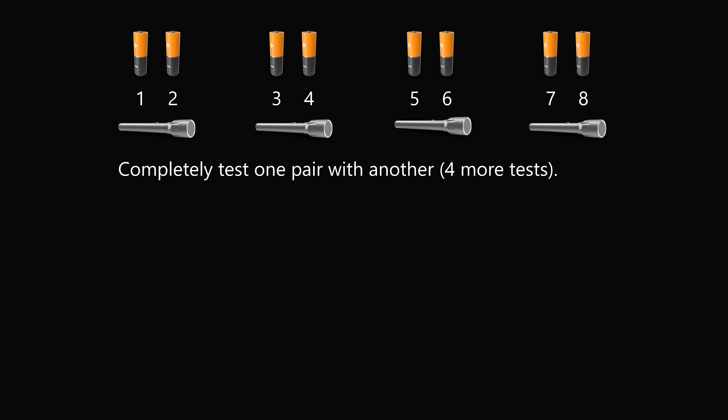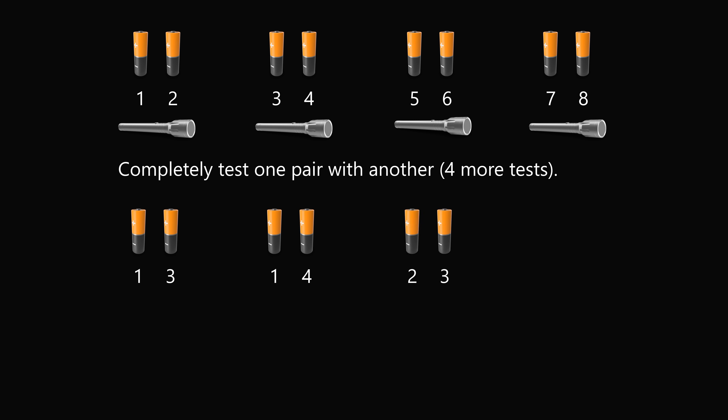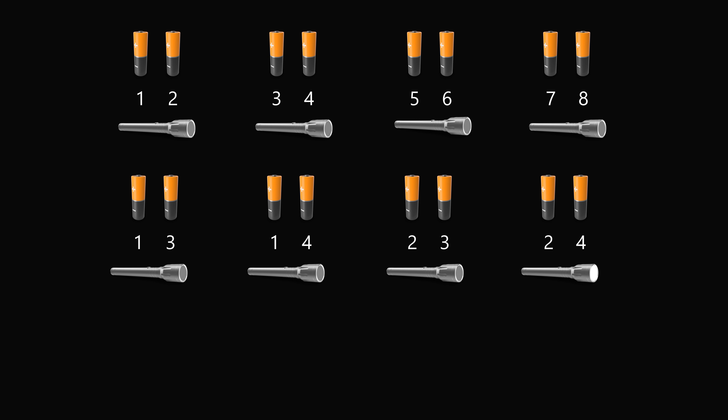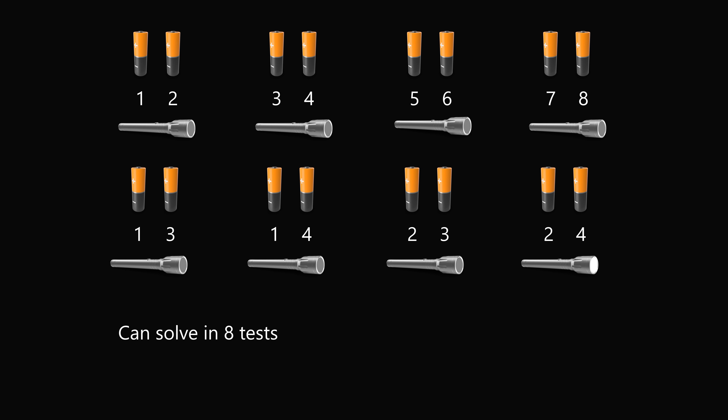So let's completely test one pair against another pair — this will be four more tests. Test pair 1-2 against pair 3-4: the four tests are 1-3, 1-4, 2-3, and 2-4. Suppose 1 is bad, 2 is good, 3 is bad, and 4 is good. Then 1-3 has a bad battery (off), 1-4 has a bad battery (off), 2-3 has bad battery 3 (off), but 2-4 are two good batteries so the flashlight turns on. This procedure works in at most 8 tests — instead of 23 from the first method.